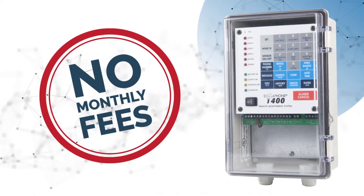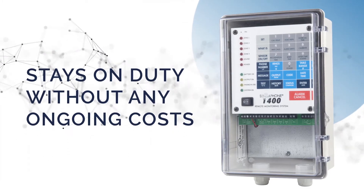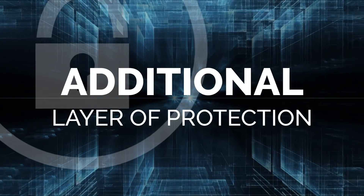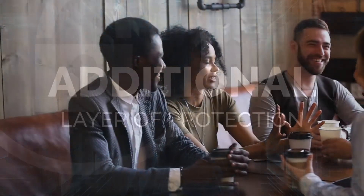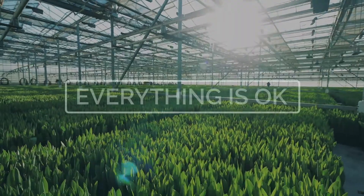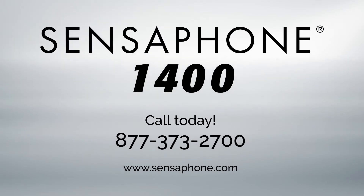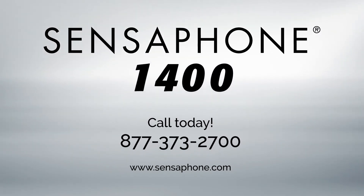Once you purchase the Sensaphone 1400, it stays on duty without any ongoing costs. The Sensaphone 1400 provides an additional layer of protection to ensure your residence or business stays exactly as you left it. So even when you're not there, you know everything is okay. Visit Sensaphone.com or call toll-free 877-373-2700.